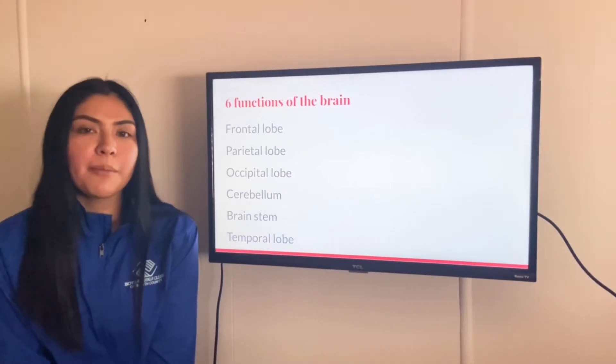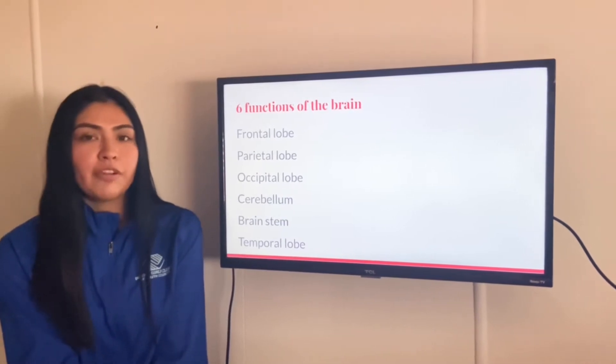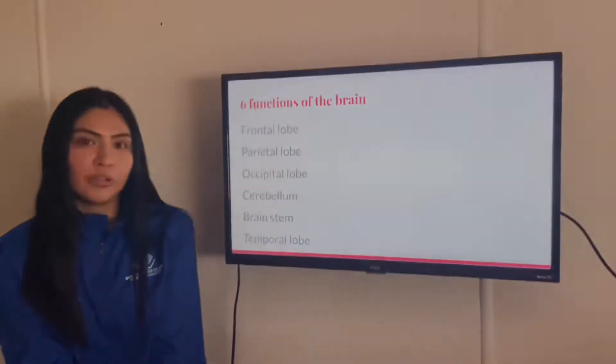Now we're gonna talk about the six functions of the brain, which are the frontal lobe, parietal lobe, occipital lobe, cerebellum, brainstem, and temporal lobe.